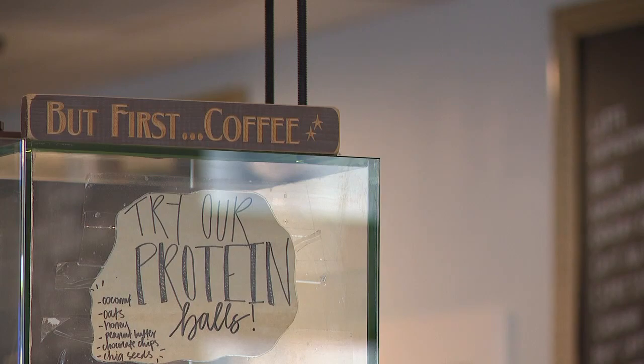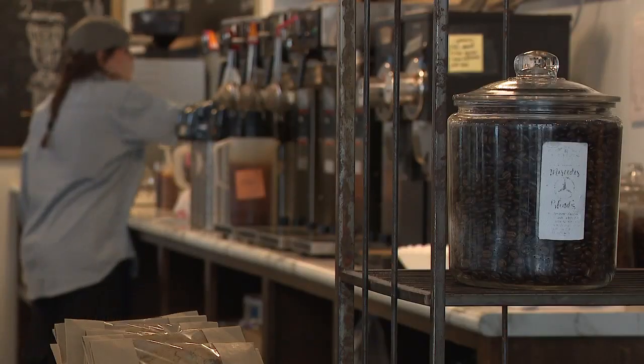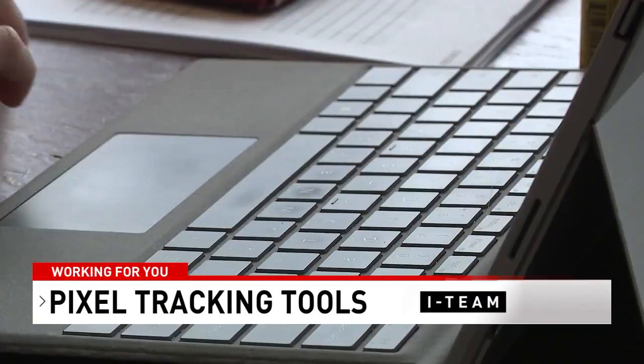Another online privacy concern. We're all familiar with cookies tracking our browser use, but what about something called pixel tracking? You probably don't even know it's there. Here's ABC 3340's Cynthia Gould with this consumer alert. In a crowded Tuscaloosa coffee shop, we couldn't find anyone who knew about the tracking tool.